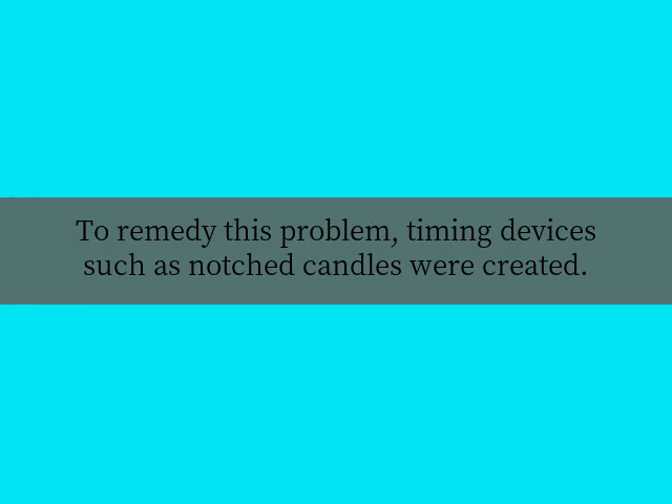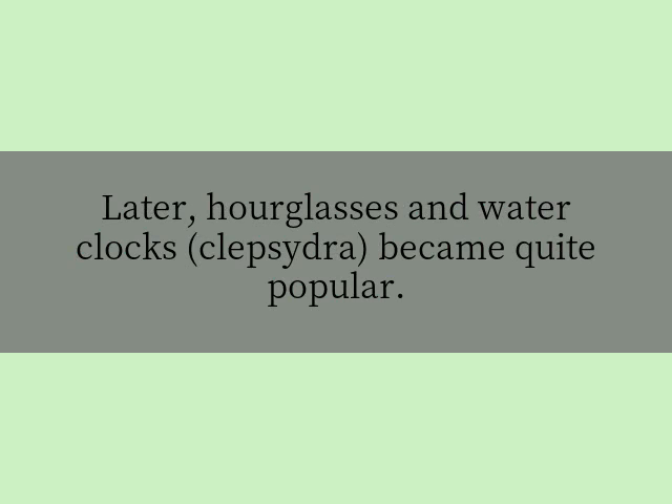To remedy this problem, timing devices such as notched candles were created. Later, hourglasses and water clocks became quite popular.